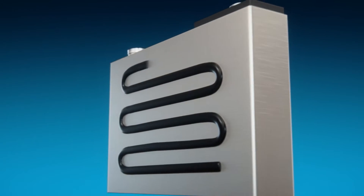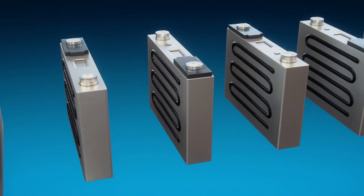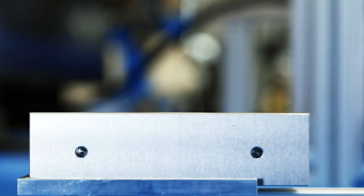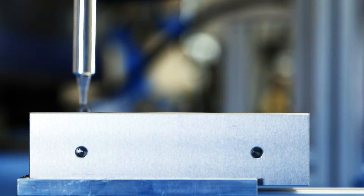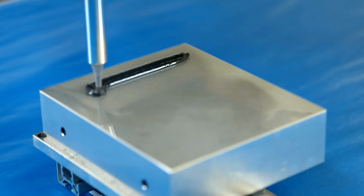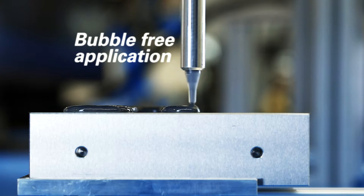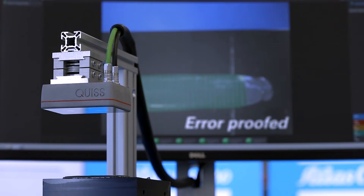In cell-to-cell joining, the sensitive cells are joined to each other to form stacks. This is a delicate matter demanding a gentle solution. The Atlas Copco solution provides high process reliability and repeatability without exposing the sensitive cells to heat — a perfectly insulated, bubble-free result.